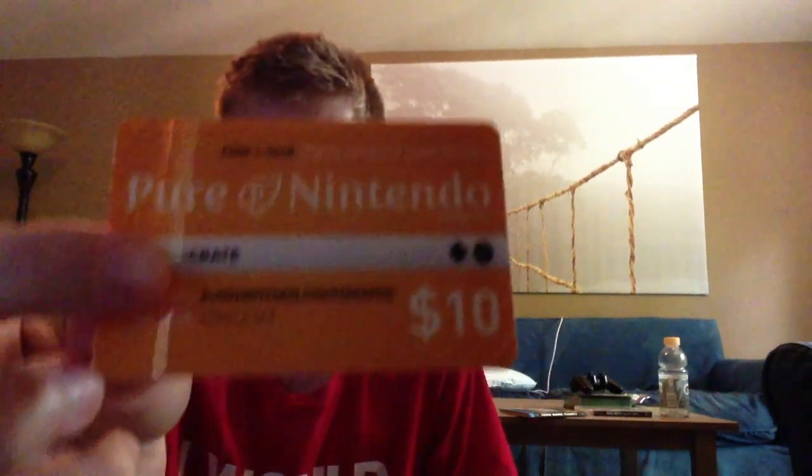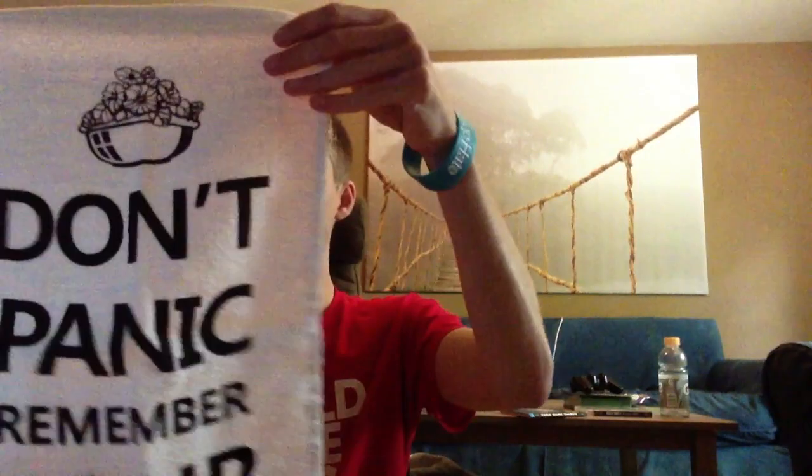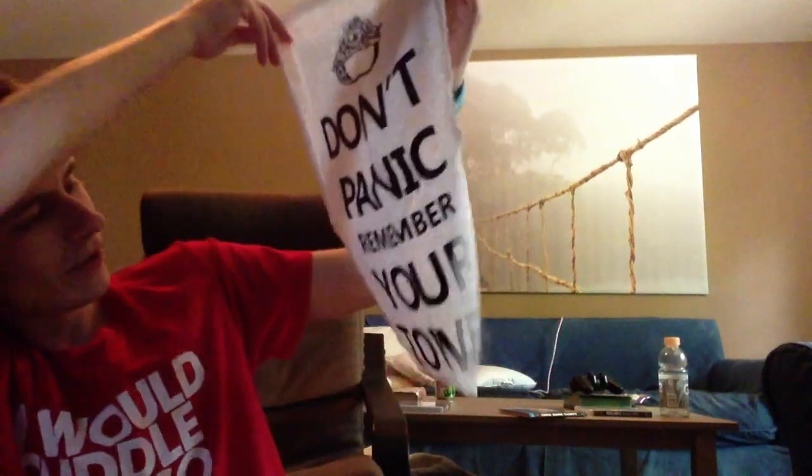This is a bow tie, but it's Space Invaders. I got a free one-year subscription to Nintendo — what?! There's more stuff. Don't panic. Remember your towel.